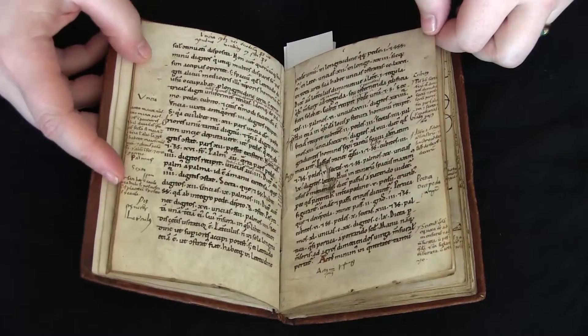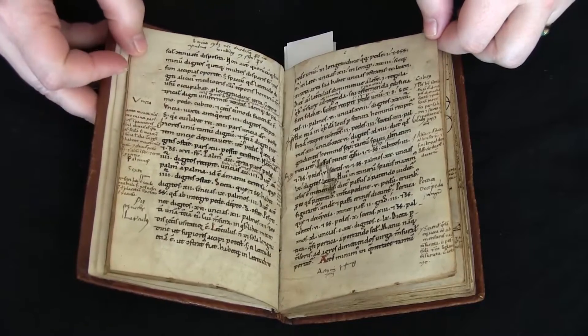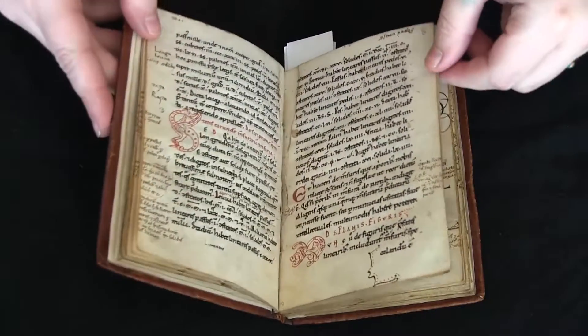Unfortunately, when the book was rebound in the 18th century, some of the edges were trimmed, so we've lost a little bit of some of that text.